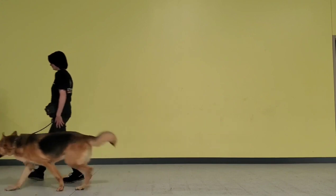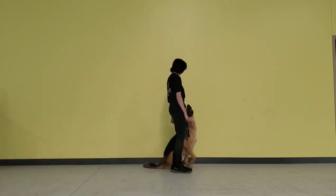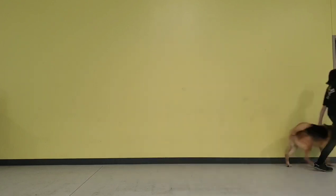These are automatic sits, so I'm not telling him the word sit. I am simply not walking anymore — I stop, and he's looking at me, engages when I stop, and he stops with me right next to me.